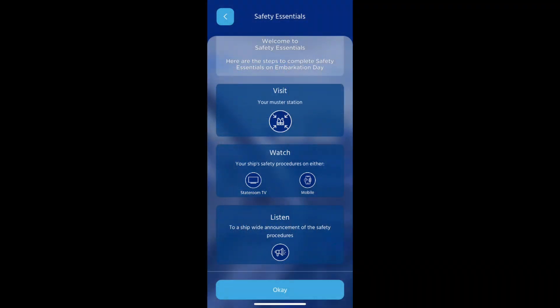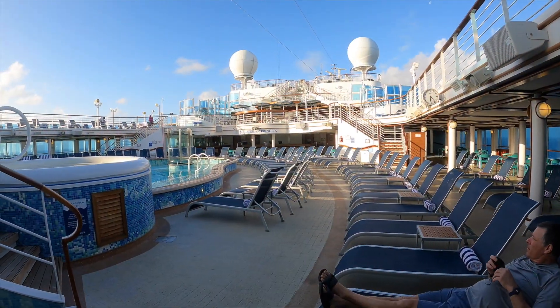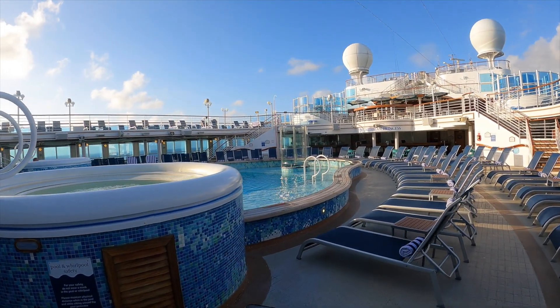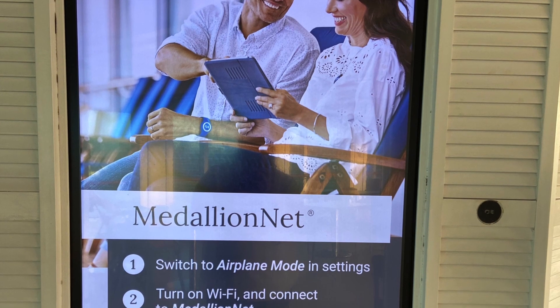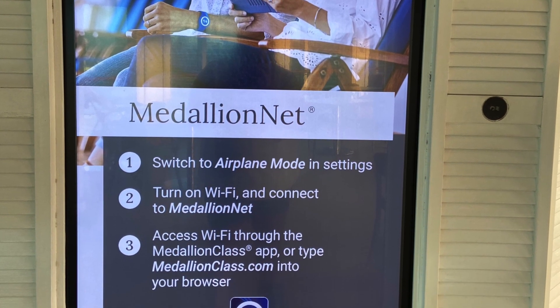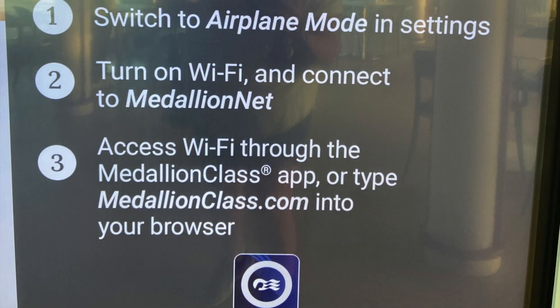The last thing to do before departure is your e-muster. It's on your app — you can watch it on your stateroom TV, tap your band at your e-muster station, and you're ready. One more thing: before your cruise departs, please be sure to put your cell phone into airplane mode, whether you have the Wi-Fi or not. If you do not put your phone into airplane mode, you will come back home to many extra charges.